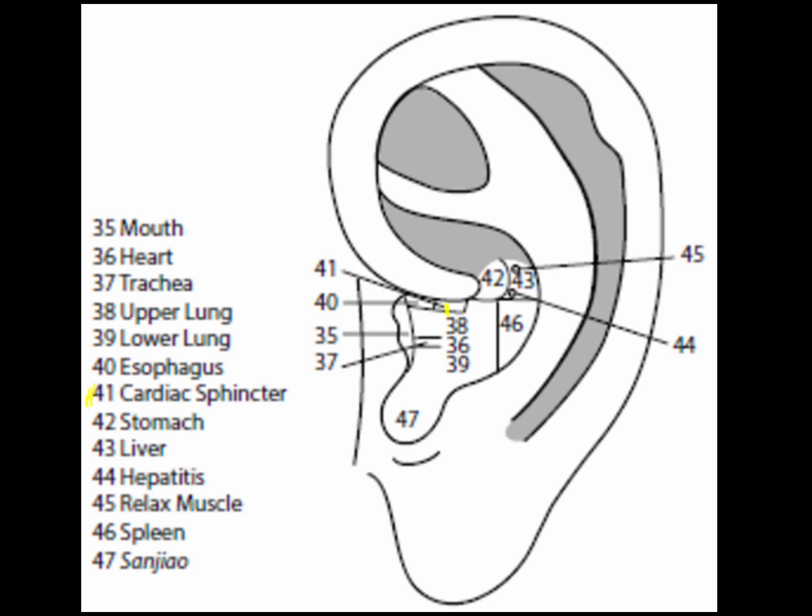Point 41 is the cardiac sphincter point. It is located in the lateral half of the distance described for point 40, the esophagus point. It is a very powerful point to regulate the cardiac sphincter — the upper orifice of the stomach. If incompetent, acid from the stomach can enter the esophagus and lead to acid reflux disease.